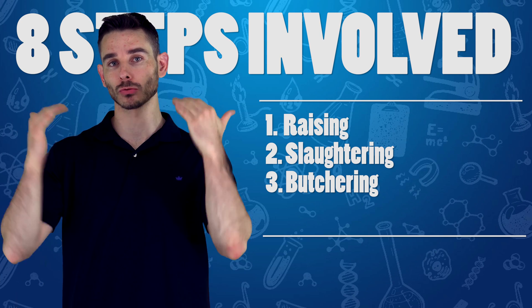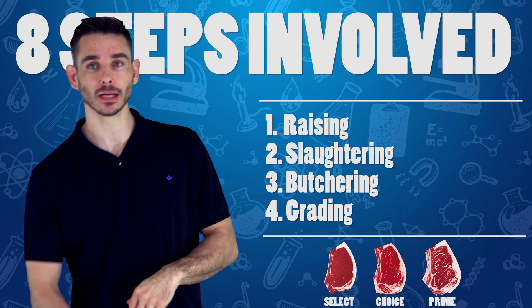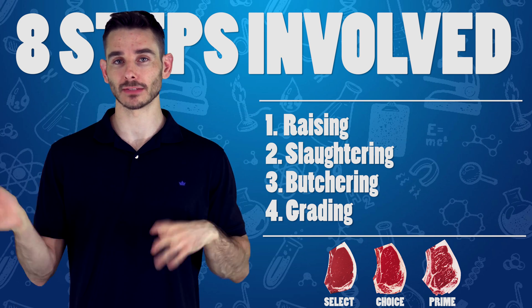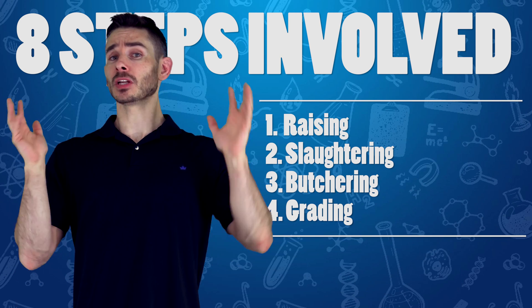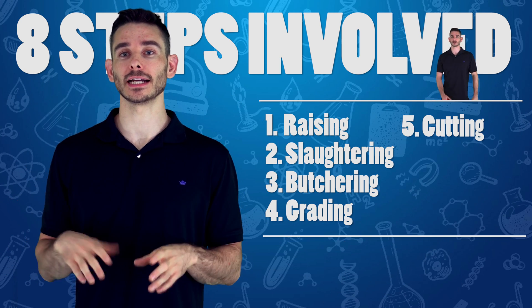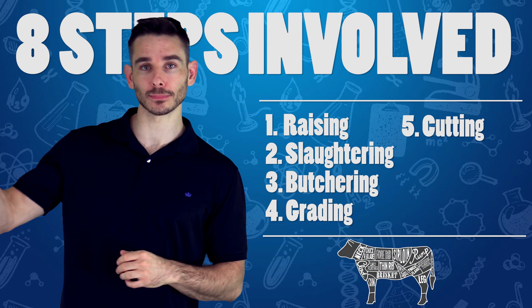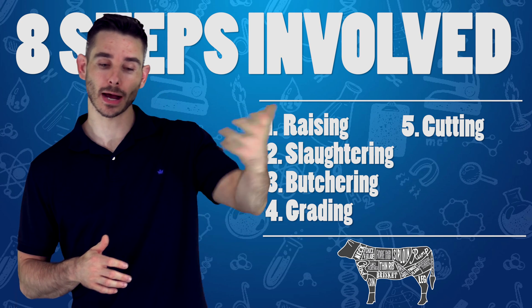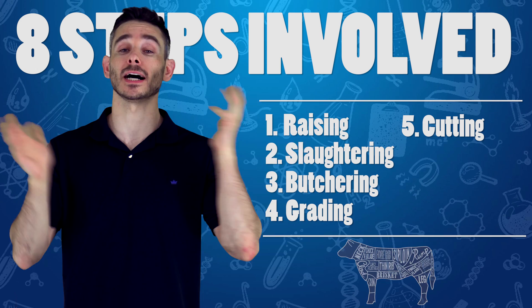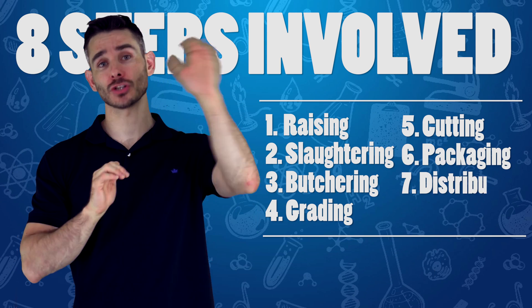After the butchering is done, they grade the meat — they give it a different grade. Sometimes you'll see 'Grade A beef' — that's what grading is, they determine the quality of the meat. After the meat has been graded, it's cut into the different kinds of cuts you find at the grocery store: flank steak, top sirloin, ribeye, ribs, or filet mignon. Then they package it.